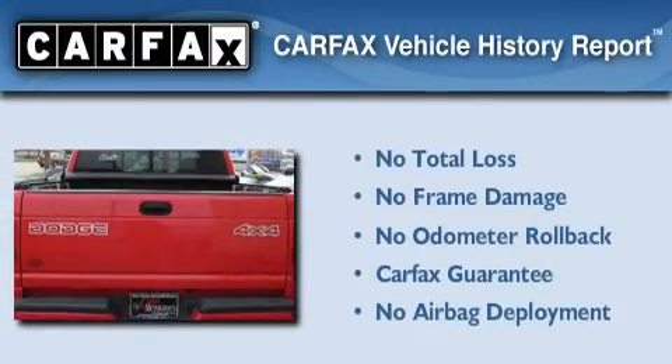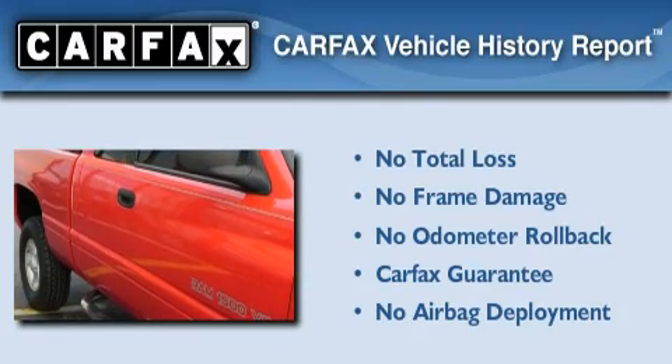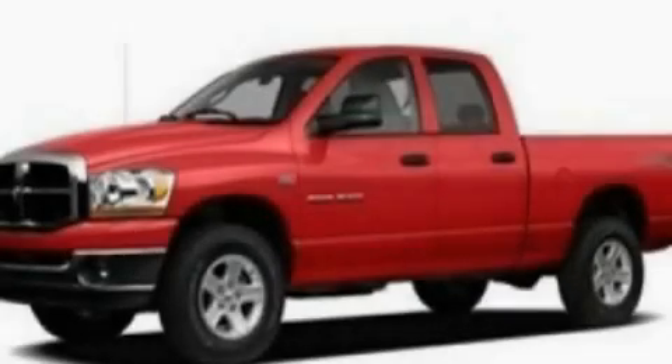Not to mention that this Dodge qualifies for the Carfax buyback guarantee. This vehicle won't last long at this price — call and arrange a test drive now.